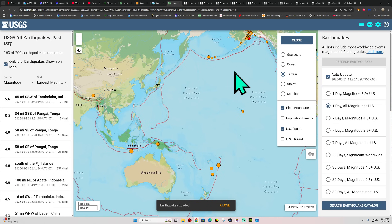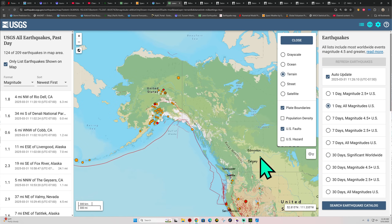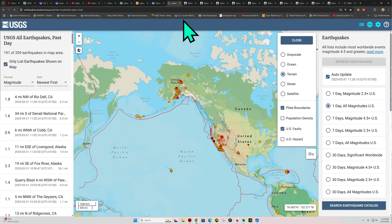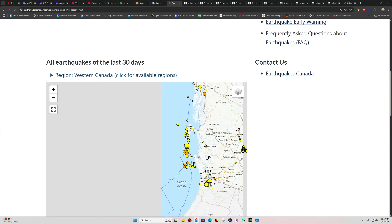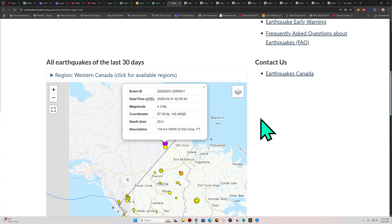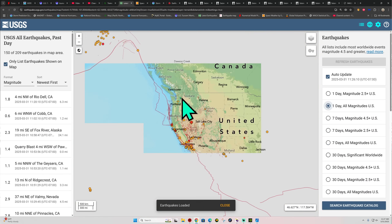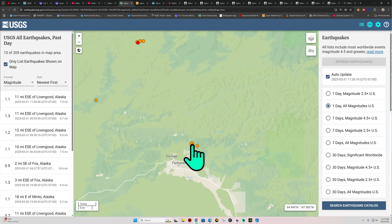Still looking for the 8-pointer — the question is where it's going to be. The Alaska area has a couple of ones and twos, nothing major. I want to double-check the Canada station because of the tremor activity off into the Cascadia Subduction Zone. Not seeing a whole lot of activity — a lot of older movement across the northern end of the Juan de Fuca Plate. The latest quake looks to be a 4.3 on the Alaska side, though another station is reporting it at 3.8.